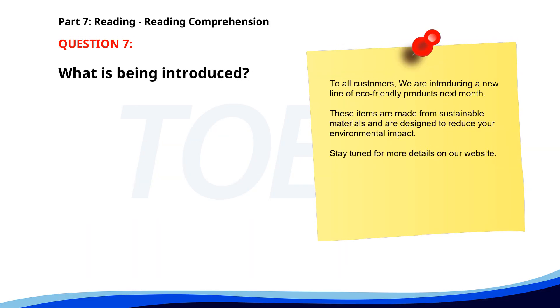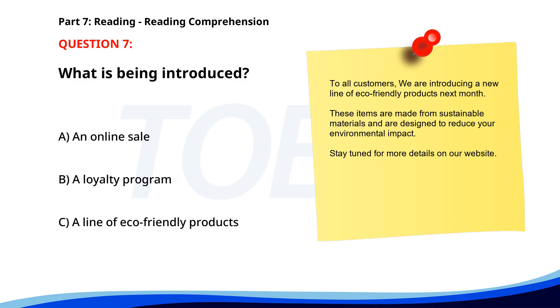Number seven. 'To all customers: we are introducing a new line of eco-friendly products next month. These items are made from sustainable materials and are designed to reduce your environmental impact. Stay tuned for more details on our website.' What is being introduced? A. An online sale. B. A loyalty program. C. A line of eco-friendly products. The correct answer is C: A line of eco-friendly products.